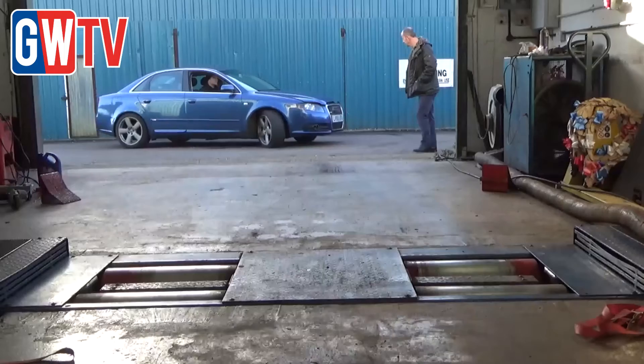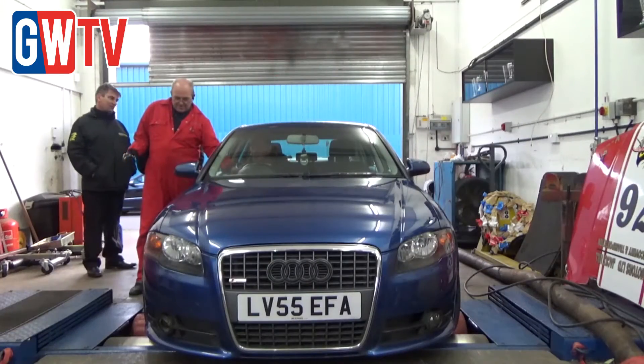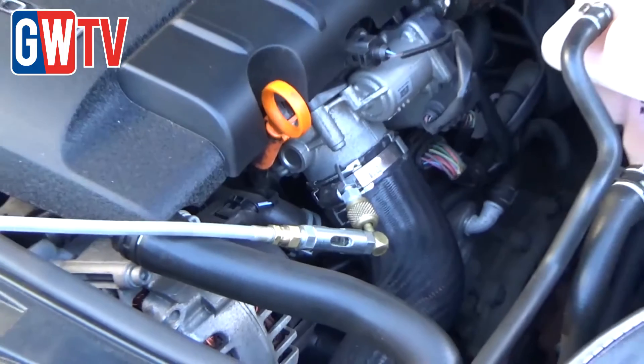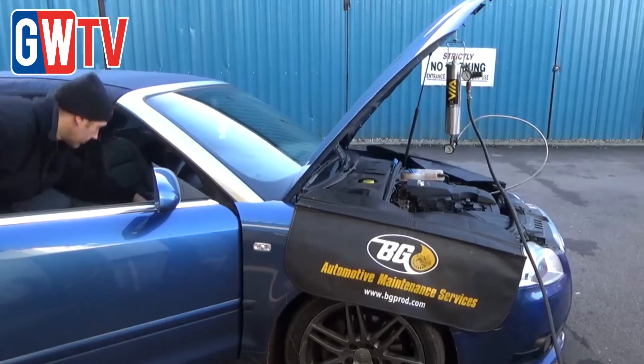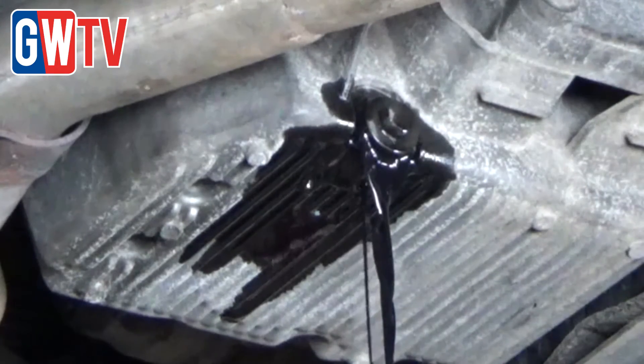We're here today to see how effective the BG air intake service is on a couple of vehicles. They both happen to be VW Audis, both Audi A4s — one petrol and one diesel. We've cleaned the air intake plenum and the intake valves, and we've also carried out an engine flush separately, which is to clean the piston rings.